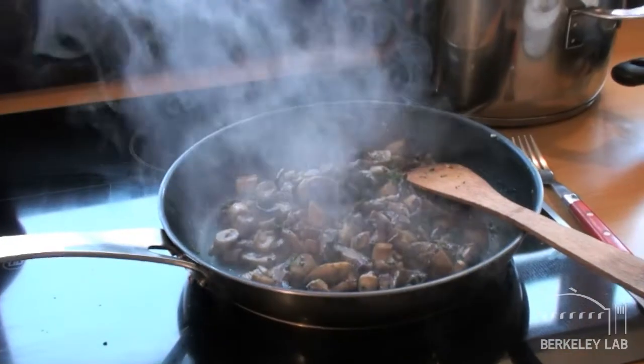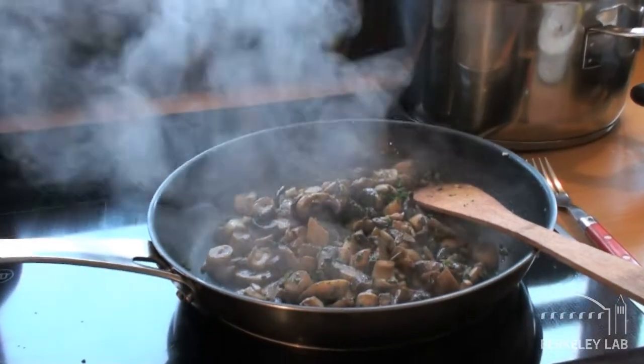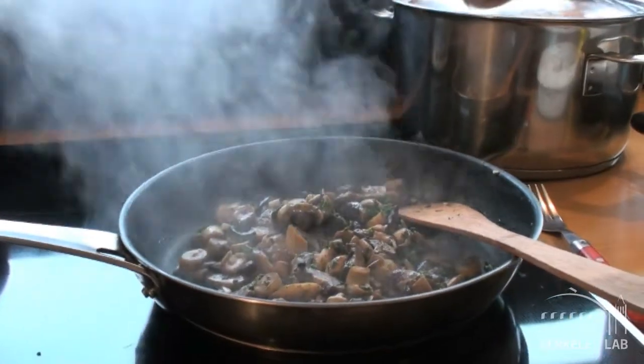Electric burners can also produce ultrafine particles, and the cooking itself produces a whole array of chemicals and particles that, when they reach high levels, can be hazardous to your health.